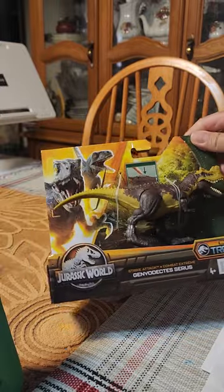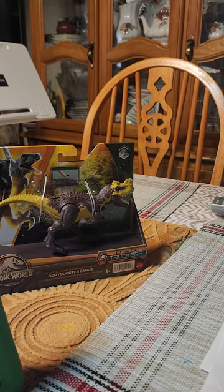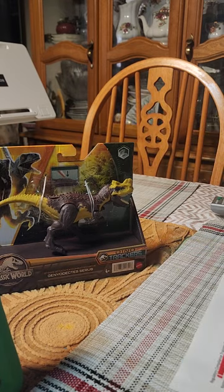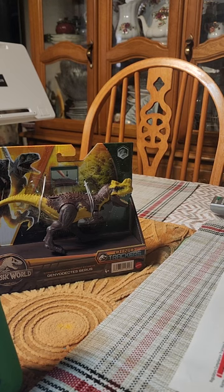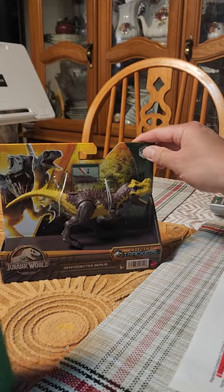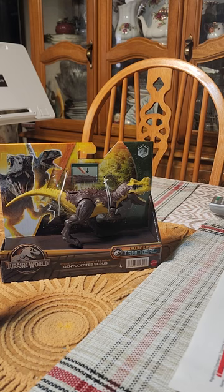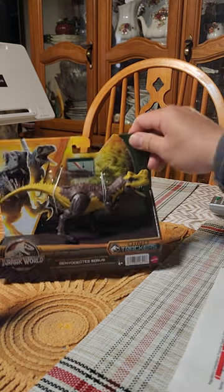We haven't talked about dinosaurs in a while since I'm having a hard time looking for them at Target. I like the Hammond collection. So we found this one on Amazon — thank goodness for Amazon that they're still selling stuff like this, because Target is really, I don't know what's going on with Target.